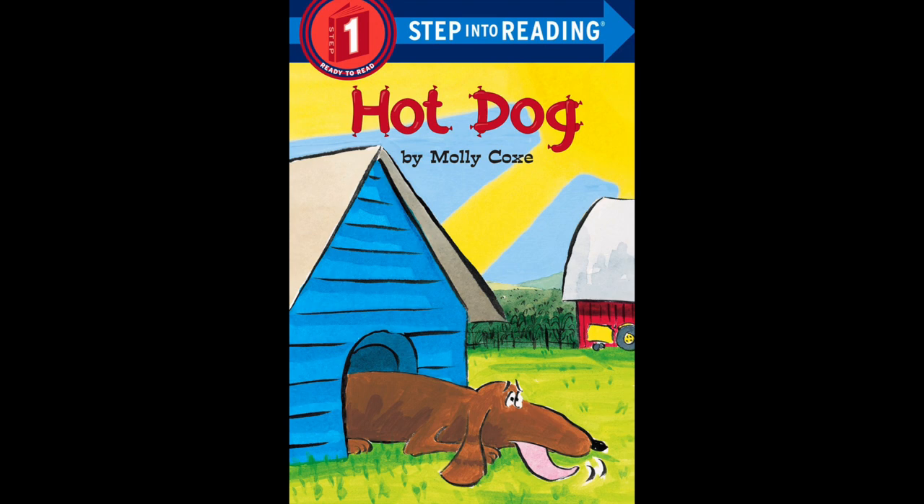Look at the dog. How do you think the dog feels? Does he feel cold? Is it wintertime? Look at the sky — can you see the bright yellow sun? So how do you think the dog feels? Yeah, maybe hot, right? That looks like a hot dog to me. So we are going to read about a hot dog.